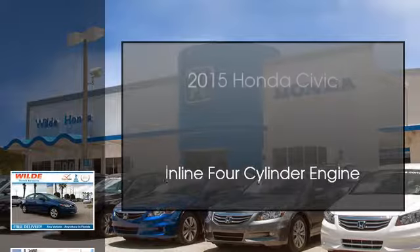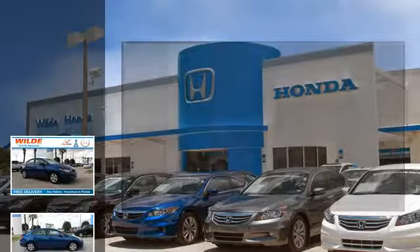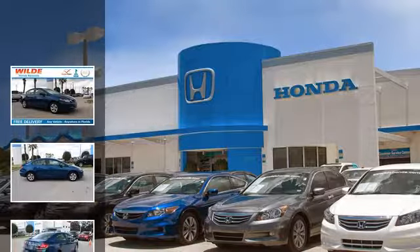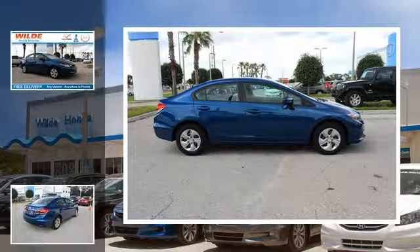This is a 2015 Honda Civic. This car has a continuously variable transmission and an inline four-cylinder engine.